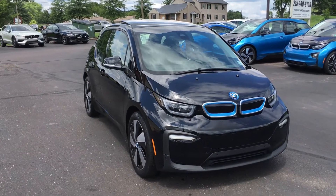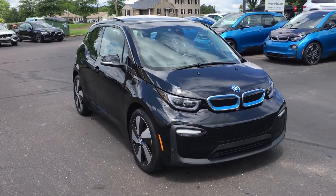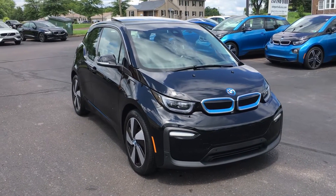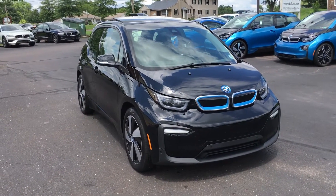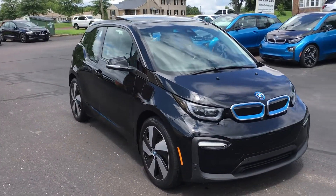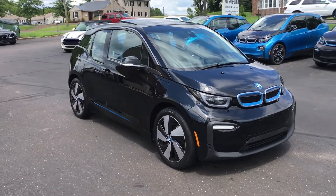Hi, it's George again from E-Imports for Less. Here today filming a short video about a vehicle that just came in to us today — a fresh addition to the inventory that'll be online within a couple of days on the website. What we're checking out today is a 2018 BMW i3. It's a loaded range extender model.